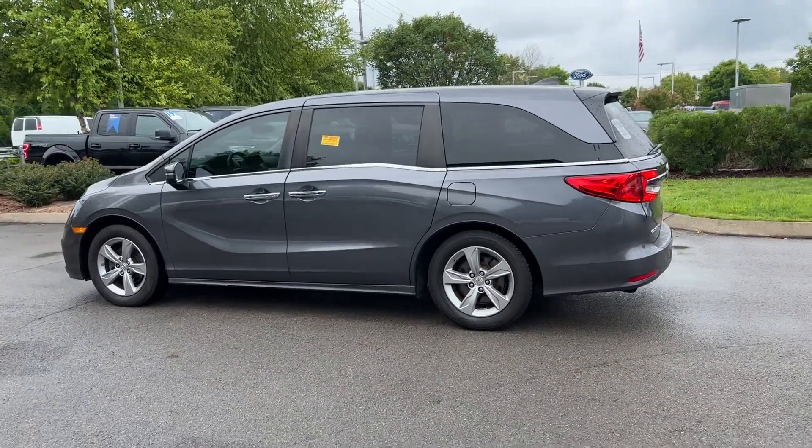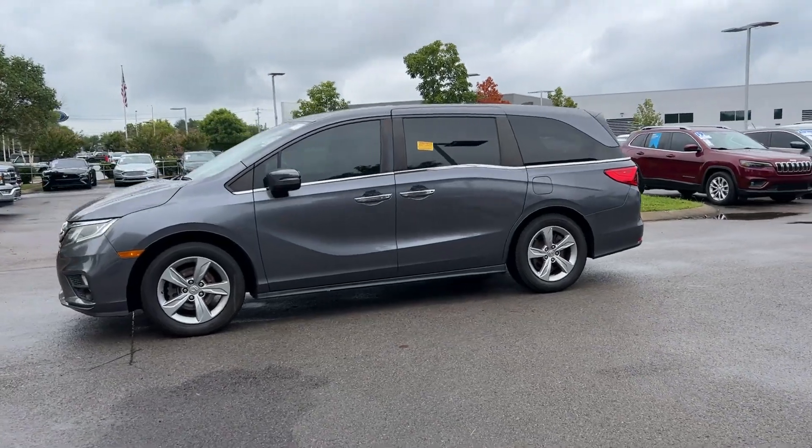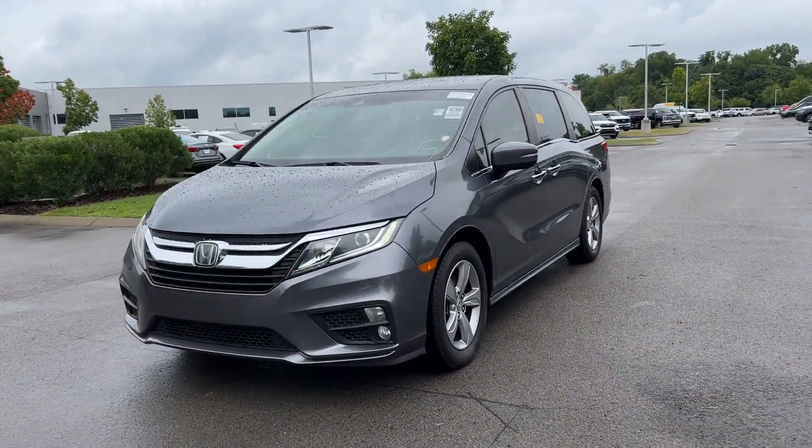Blind spot monitor, third row seating, heated side view mirrors, leather seats, and moonroof. Schedule a test drive now before this model is gone.